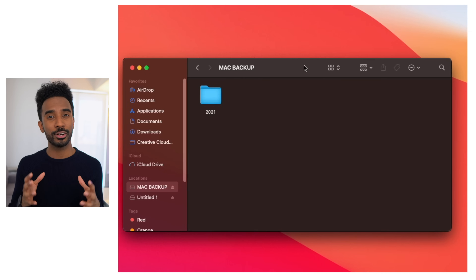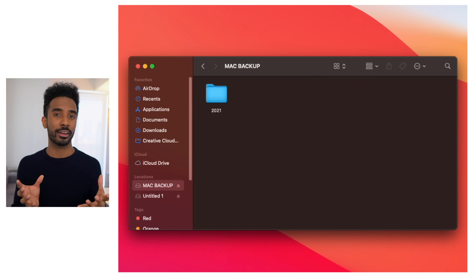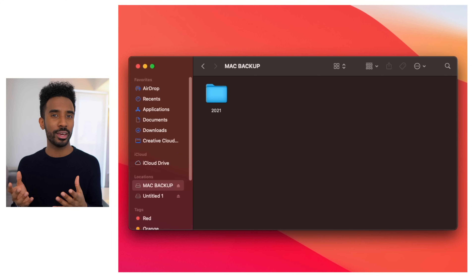Now I want to talk about Finder and making it more useful for you. Finder is pretty much the brain of the Mac operating system — it's what allows you to find all of the files within your computer. I think the way that Apple has it set up isn't the most optimal out of the box, and if you make these changes you'll have a much better experience with this application.